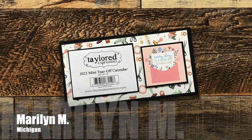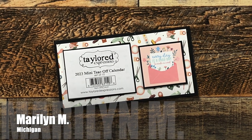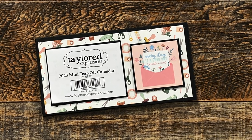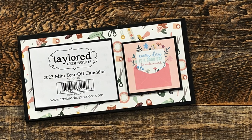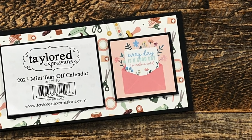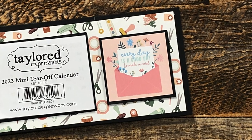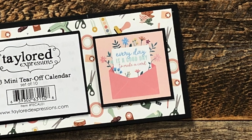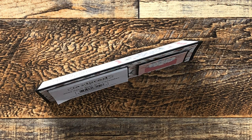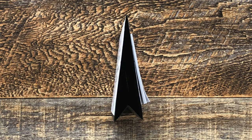Marilyn M of Michigan — wow, that is a lot of M's — sent me a card that turns into a gift I can use all year round. She has decorated this slimline size with a tear-off calendar and a cute little card that reads 'Every day is a good day to make a card.' I definitely agree with that, Marilyn! You can see here how it stands up like a little table tent — this will be awesome to have on my table. Thank you!